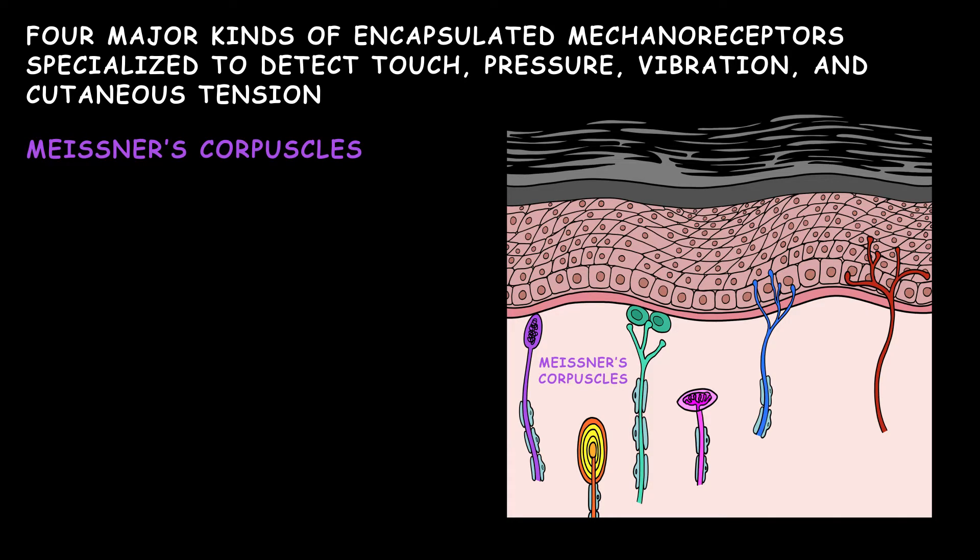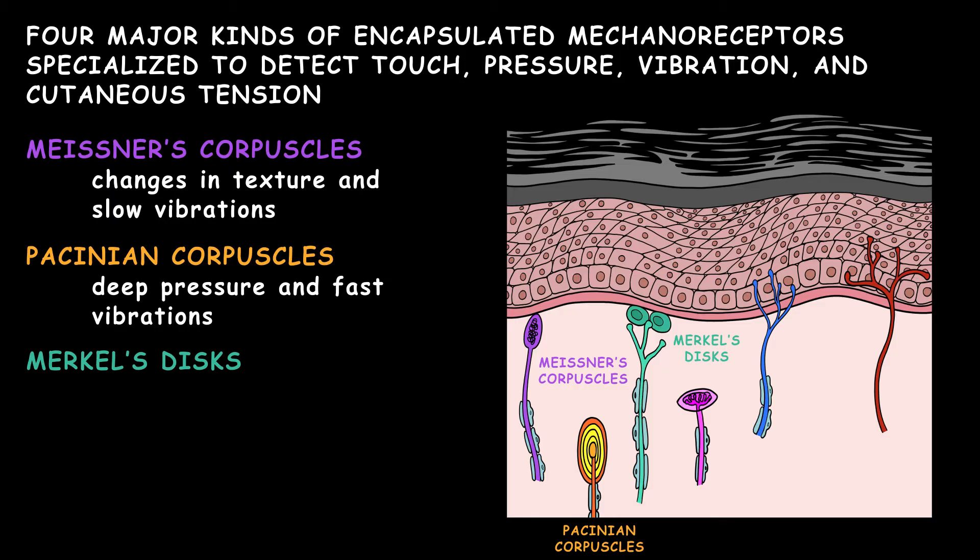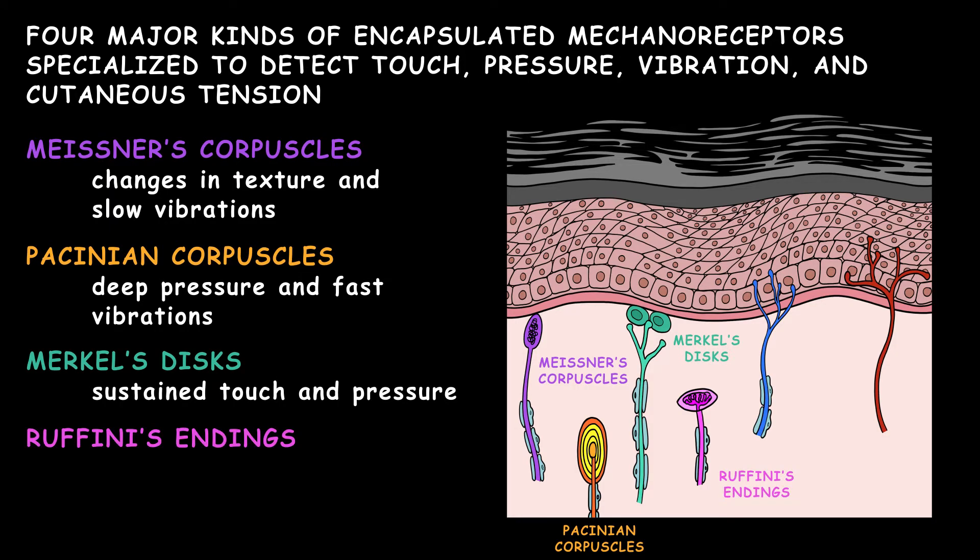These are Meissner's corpuscles, which detect changes in texture and slow vibrations; Pacinian corpuscles, which detect deep pressure and fast vibrations; Merkel's discs, which detect sustained touch and pressure; and Ruffini's endings, which detect skin stretch.